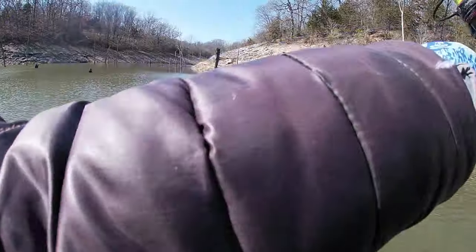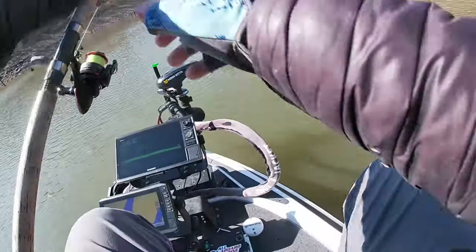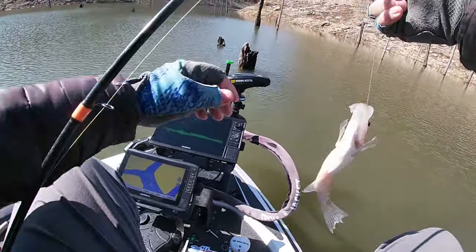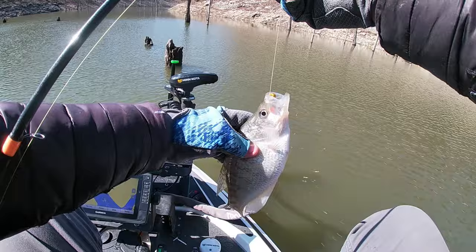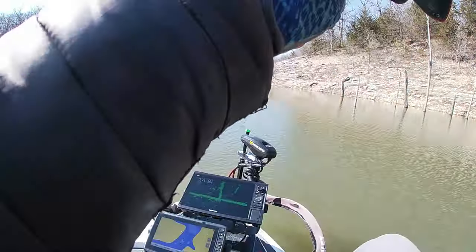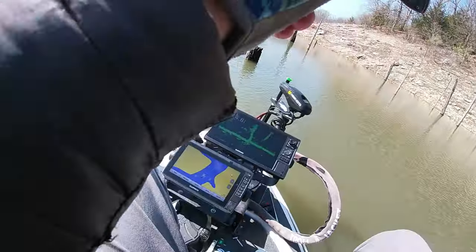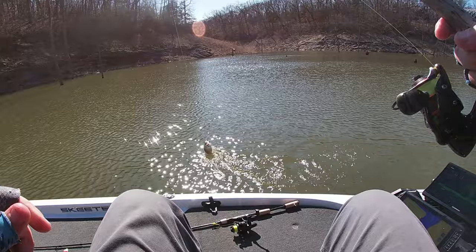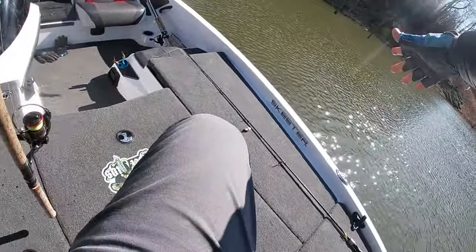Got him, that's another nice eater! There's another one right there — oh yeah, that's another nice one. That one's a nice black crappie, oh yeah!